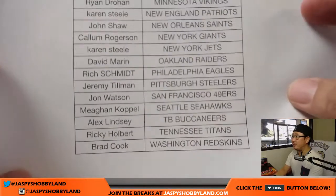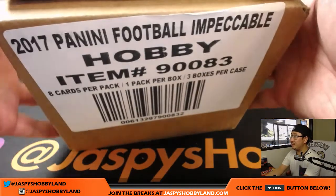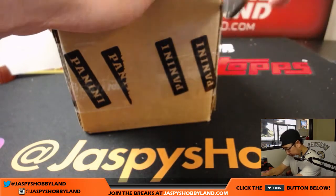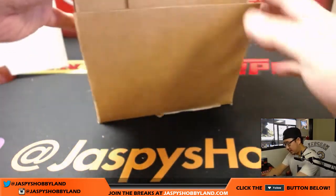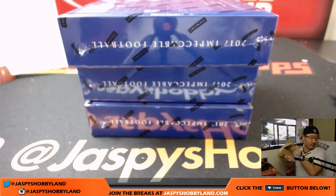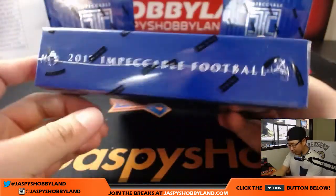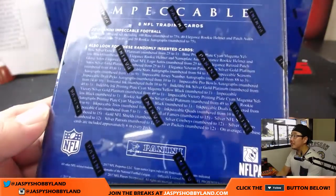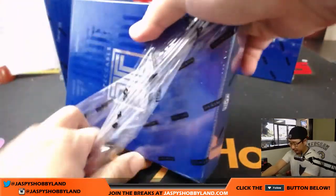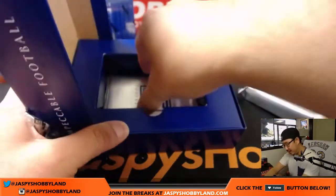Good luck to Mike, good luck to everybody. Here's the case right here — just three boxes, pretty quick break, one gold or silver piece per case. Good luck to everybody. We've got plenty of pick-your-teams in the store, folks, so keep it going. Nice royal blue color that we have here — eight cards per box.